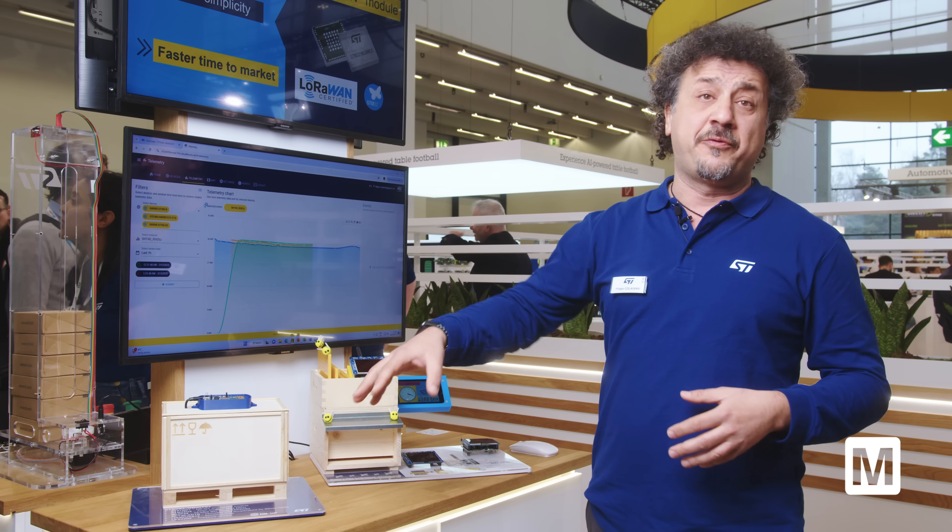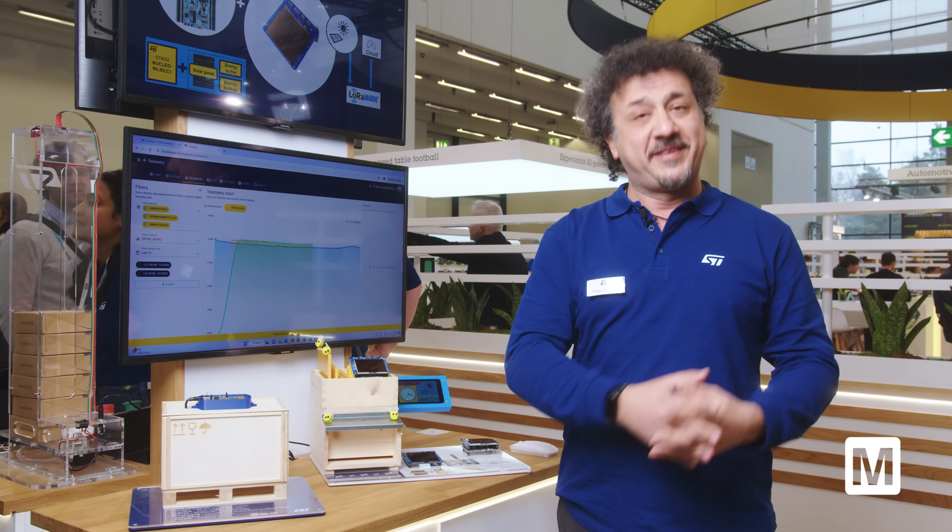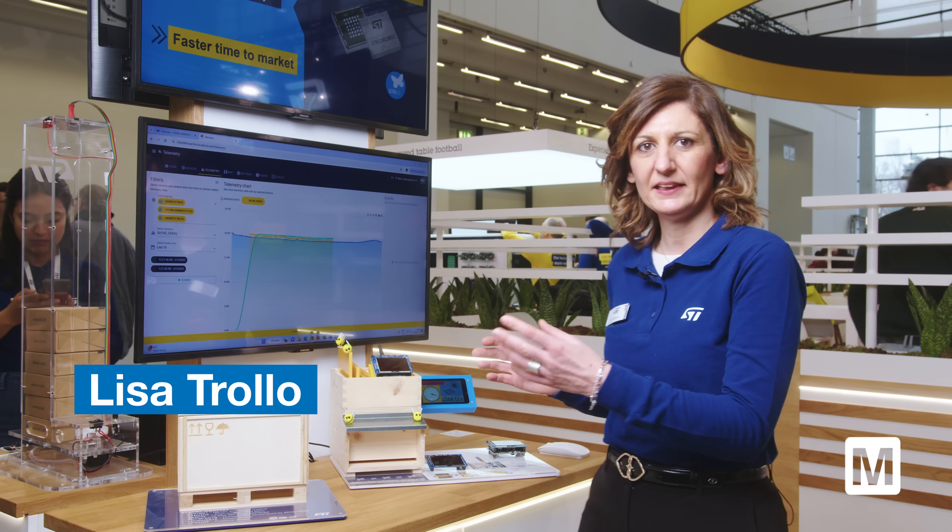Now to get more information about the sensors on board, I leave the stage to my colleague Lisa. Thanks very much. So thank you Filippo — I'm Lisa, and alongside the connectivity we have a lot of sensors in both of the demos.